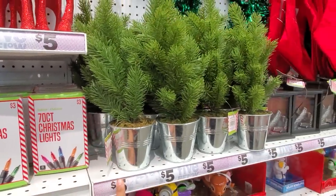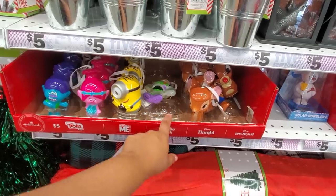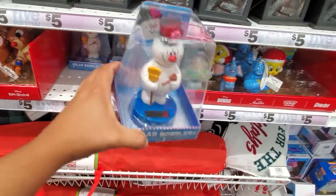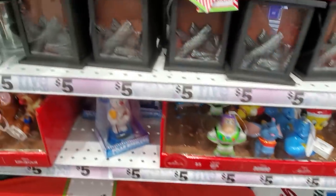They have trees for three dollars, cute ornaments for only five — they are breakable. We have Minion, Buzz Lightyear, reindeer, Trolls, and a bobblehead. How cute — I love the Frosty one, he's going to be my favorite, and he's only five. They also have Genie and Tweety Bird.